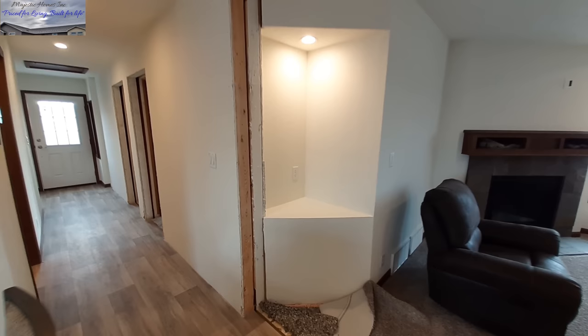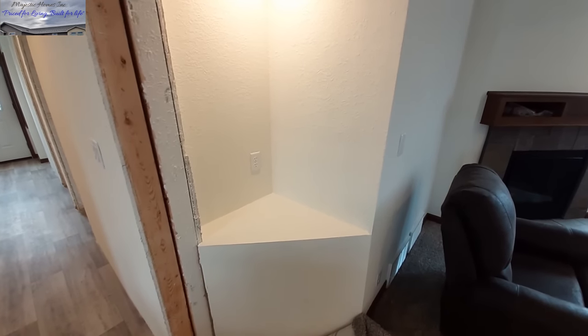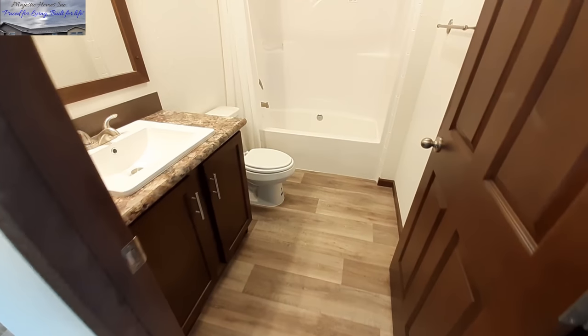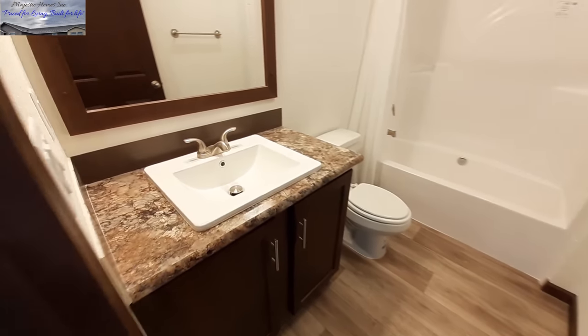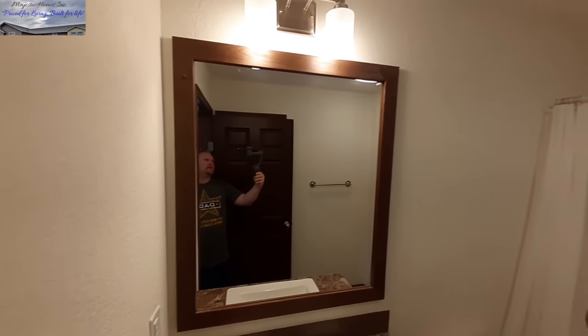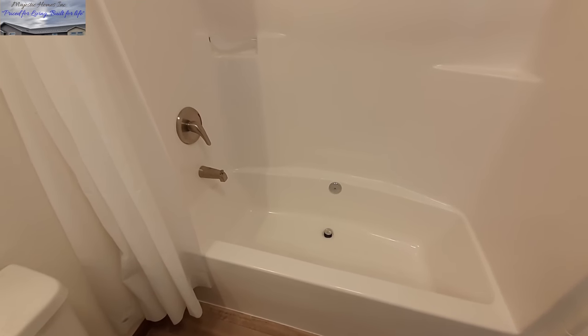Every home I have toured at this manufacturer has had this little nook in it. And into the guest bathroom with the square sink — you've got the shower-tub combo, just a single piece, really nice. This is kind of the standard I've seen in all their homes.